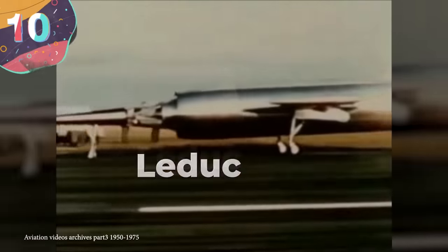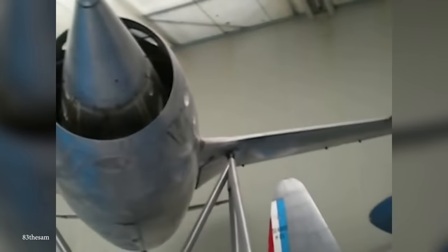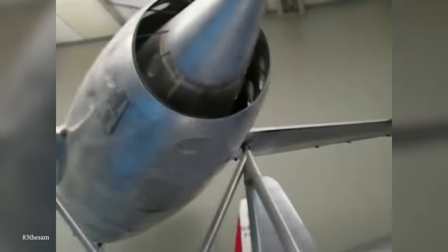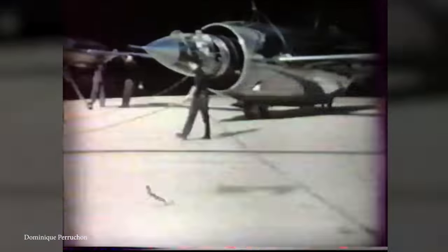Number 10: Leduc 022. Built in the mid-1950s, the Leduc 022 was a French interceptor prototype that had been in development since before the Second World War. It was made to intercept and destroy aerial threats while being able to take off from a 3,000-foot grass runway. To achieve this, it was designed with a ramjet engine for performance in the air, plus a supplementary turbojet engine that allowed it to take off independently and reach the required altitude and speed before the main engine kicked in.